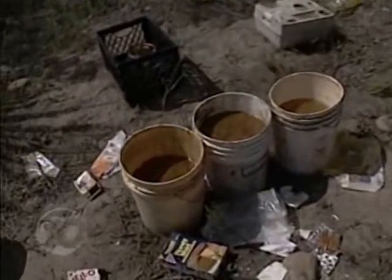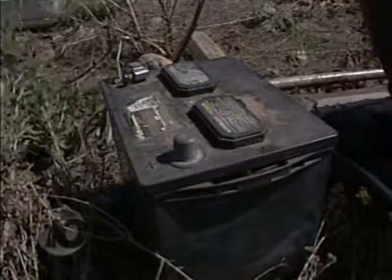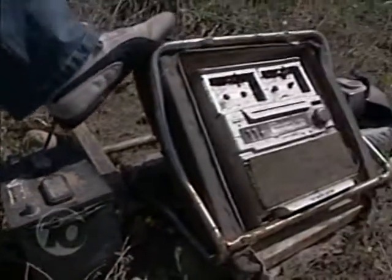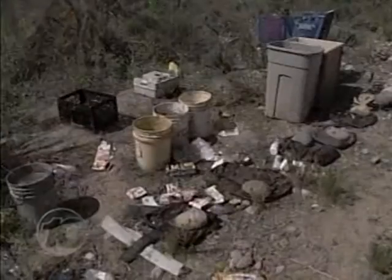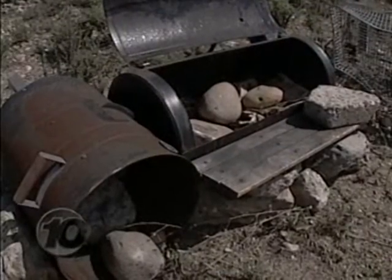Barrels of moldy grease, nasty-looking stuff. And look at here — a car battery, electronics. This is one of many dump sites along the creek, in plain view, under the Fairmont Street Bridge in East San Diego.